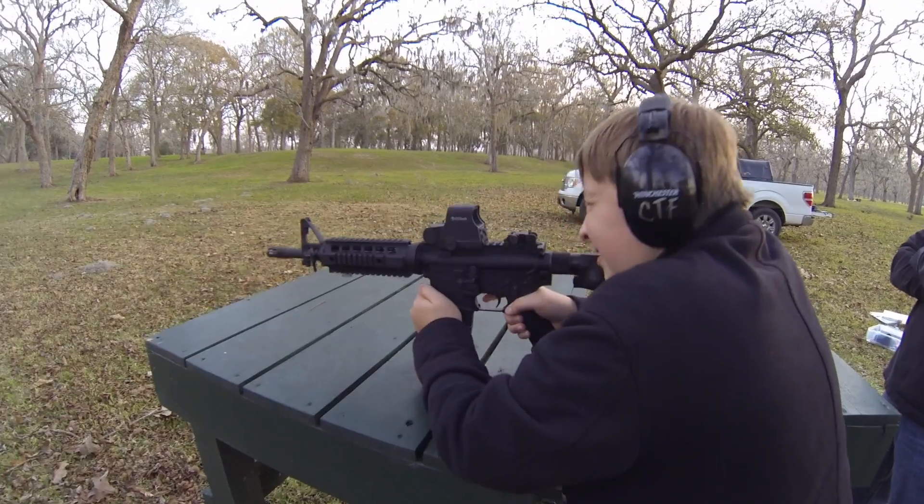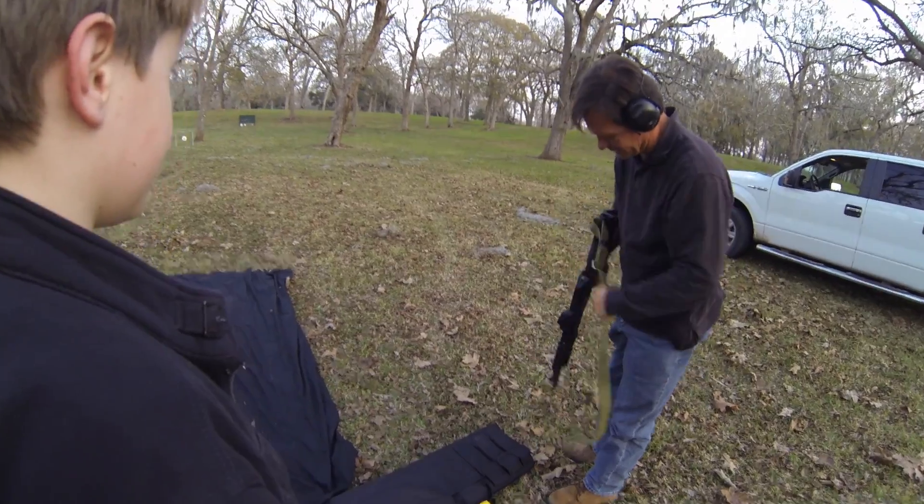Sit down there and see if that feels good. This is a tricked-out AK-47.